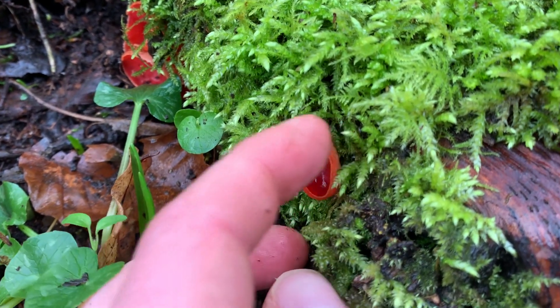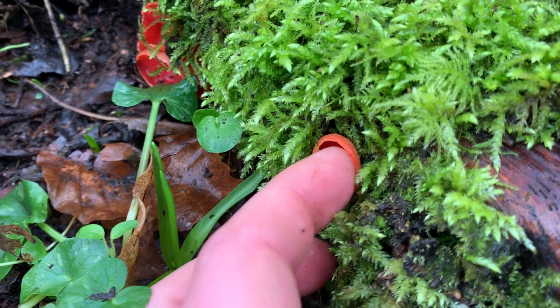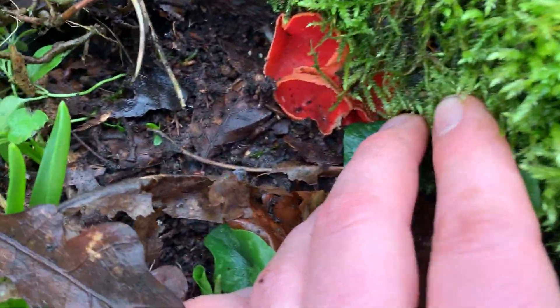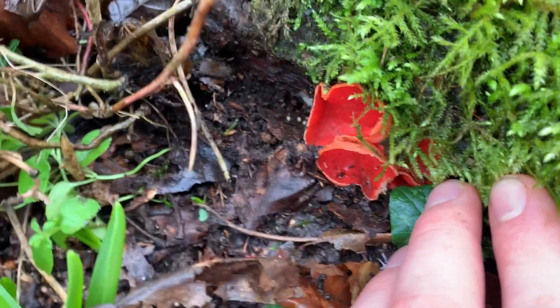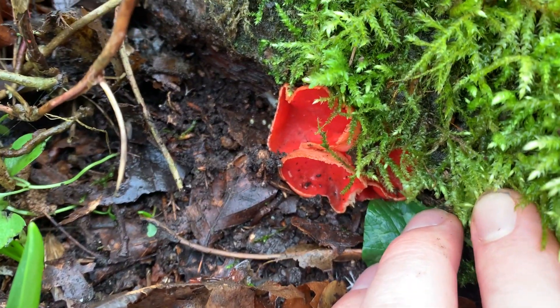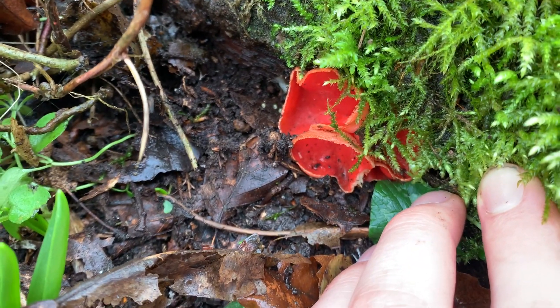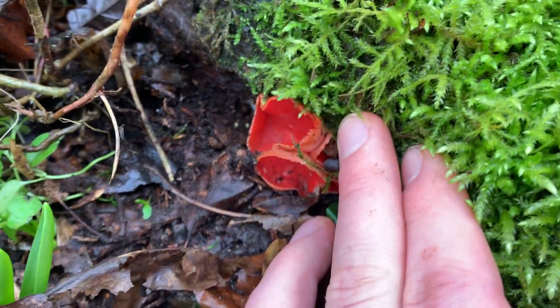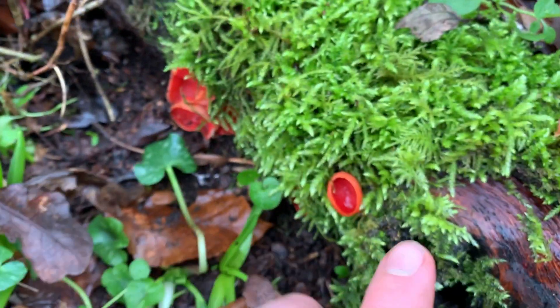This is called the Scarlet Elf Cup, and it's a really well-suited name. Scarlet because of the red colouration, cup because of the cup formation you get here. The 'elf' part actually comes from folklore — the story goes that when wood elves would wake up in the morning, they'd find these scarlet elf cups and would drink the dew from inside them, as if they were their little goblets or cups.